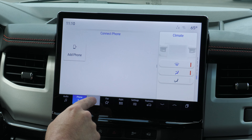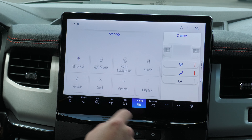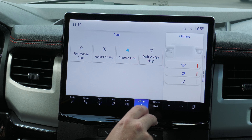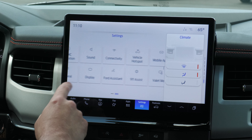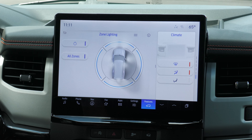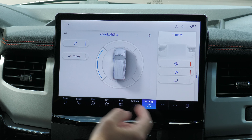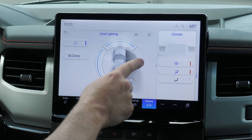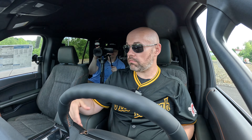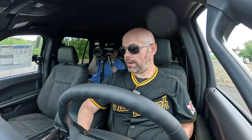On the infotainment screen you have all your audio, phone, navigation, and other apps. Apple CarPlay and Android Auto are easily accessible right there. You actually have zone lighting in this vehicle too — if you're out camping, you can set the lights around the exterior of the car however you like: all at once, one side of the vehicle, or select zones. It's a really great option if you're camping somewhere without a lot of light.